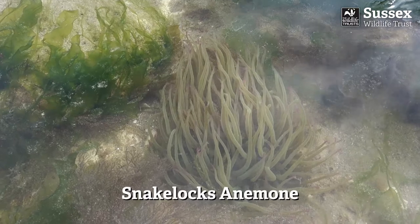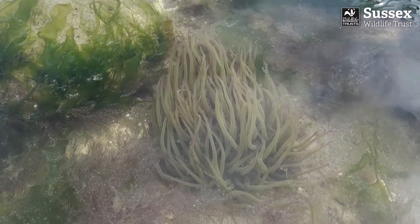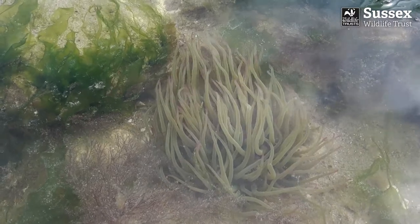Snakelocks anemones have longer snake-like tentacles. They have a special protein in their cells which makes them glow under UV light.